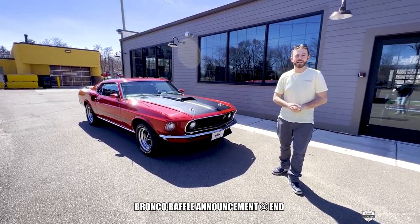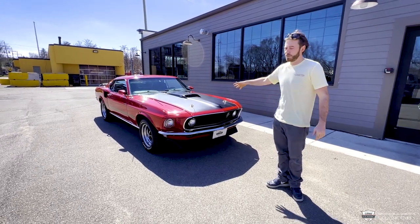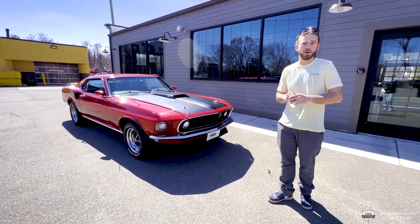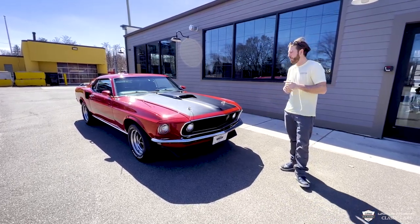Hey guys, Mackenzie here with LaFontaine Classic Cars. We're a classic car dealer over here in Michigan. We specialize in all the cool stuff. This is a 69 Mach 1, one of just 1500 in this paint and trim code per Kevin Marty's report on it. Let's go for a drive — we're gonna switch it up today and get right on the road.